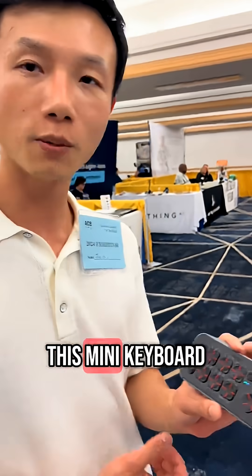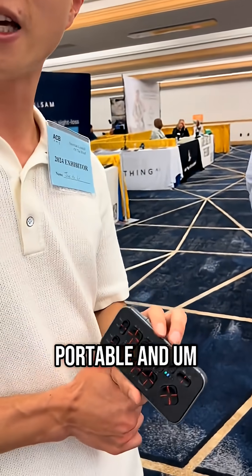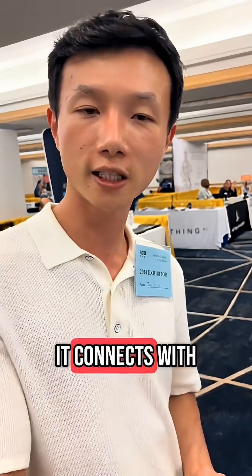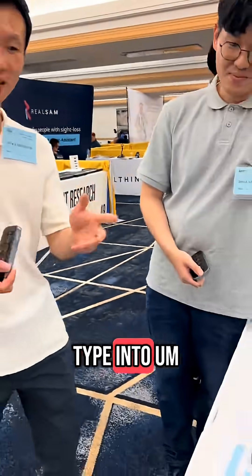We have this mini keyboard which is very portable and very light, and it connects with basically all devices — iPhones, Androids, and you can basically bring it anywhere to type into the MacBook.